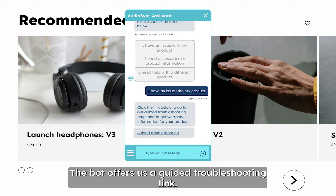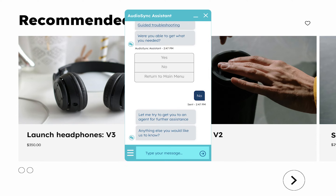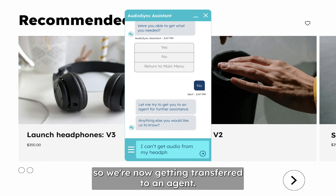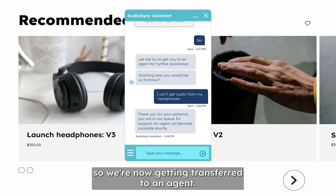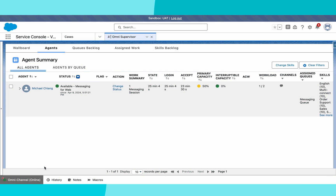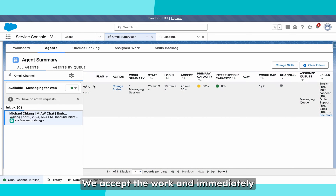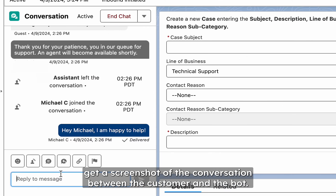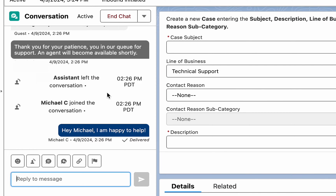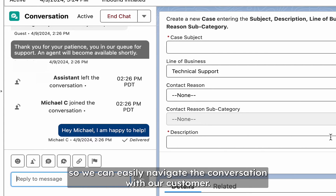The bot offers us a guided troubleshooting link. However, we need even more assistance, so we're now getting transferred to an agent. As the agent, we accept the work and immediately get a screenshot of the conversation between the customer and the bot. The information is populated in Salesforce, so we can easily navigate the conversation with our customer.